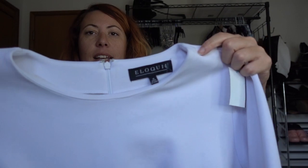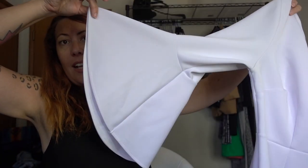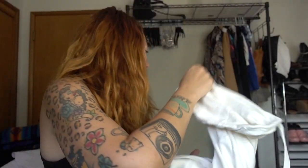Eloquii, plus size 18 — this bell sleeve scuba style shirt. And then this is Lou and Gray, which is sold at Loft. Their stuff is always so soft — so, so, so soft. I love it.